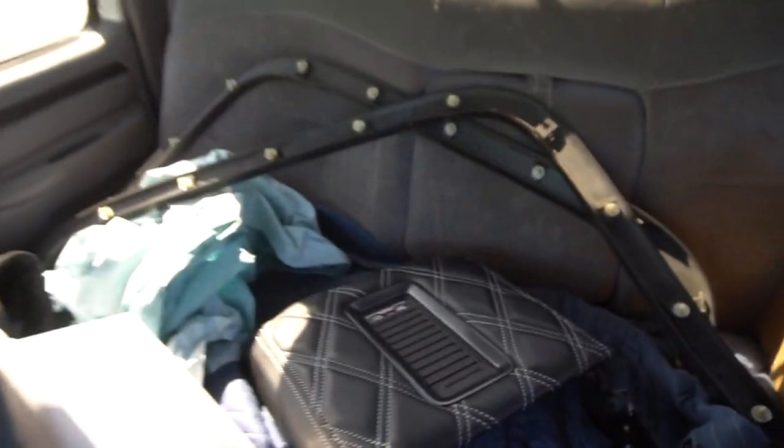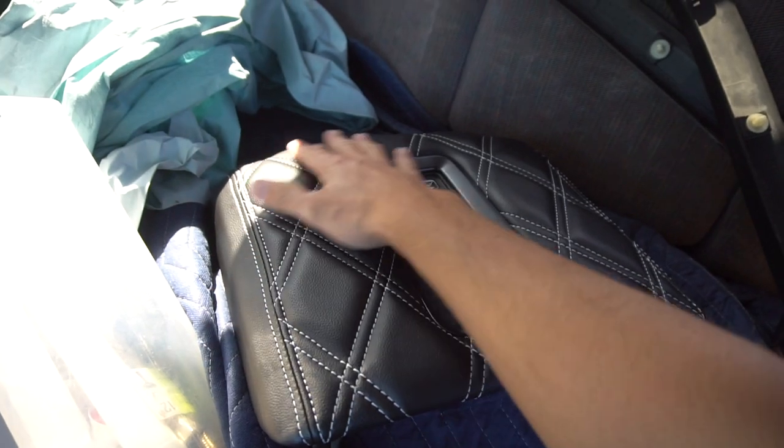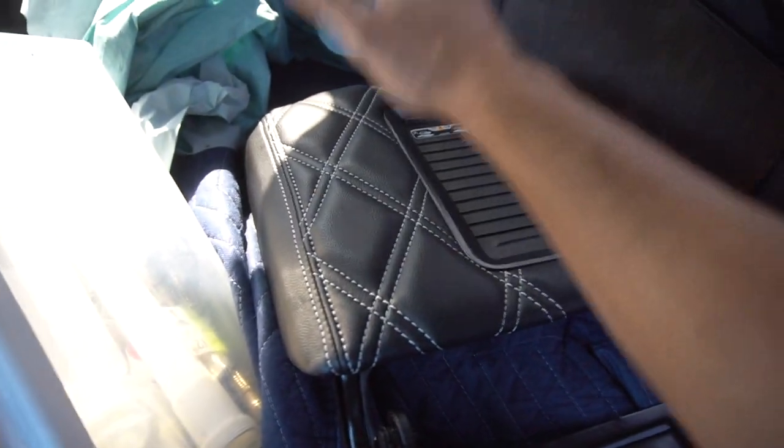Good morning guys, welcome back to another video. SEMA is yet another day closer, which means we've got a million and one things to do. Today we are focusing solely on my truck build because we're running out of time. I've had to break away from work to focus on getting these final details finished. My center console from Roadwire Interiors has shown up, so we're going to get it over to Preston's and get it installed.